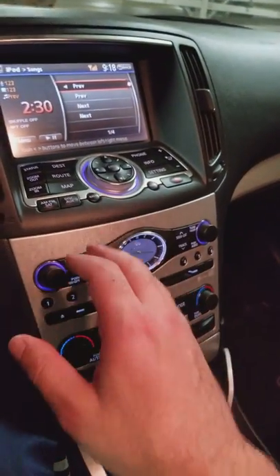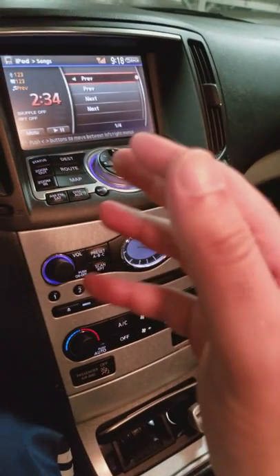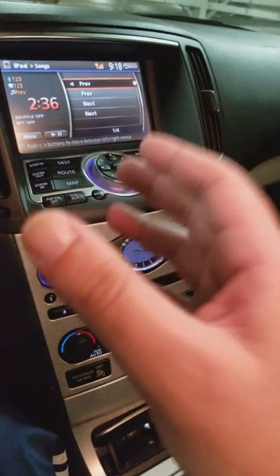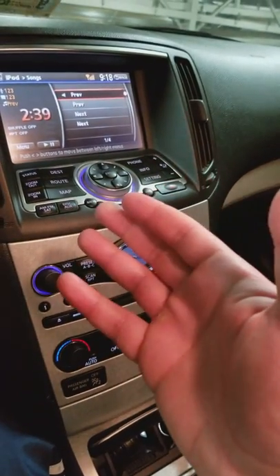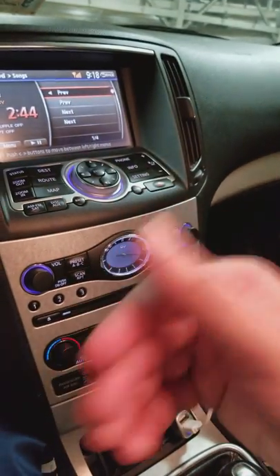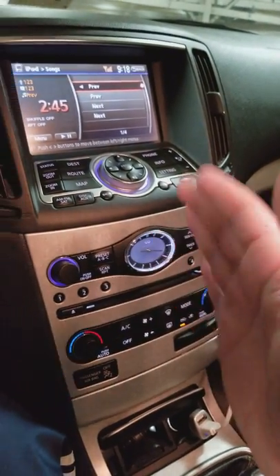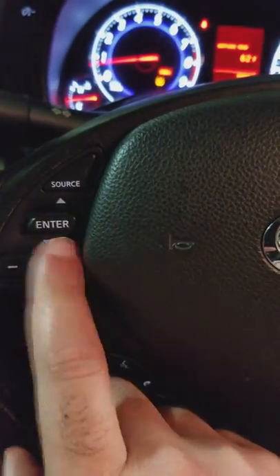The beauty about this is that it displays information on your screen if you have an iPhone — like the artist name, the song title, the album, and all that information. It displays that on the screen and you're able to use your steering wheel mounted controls to skip songs.